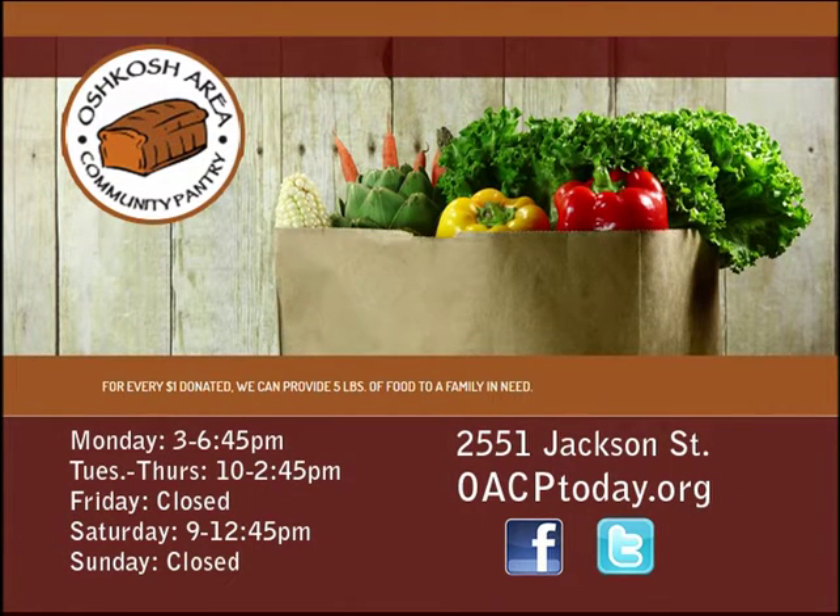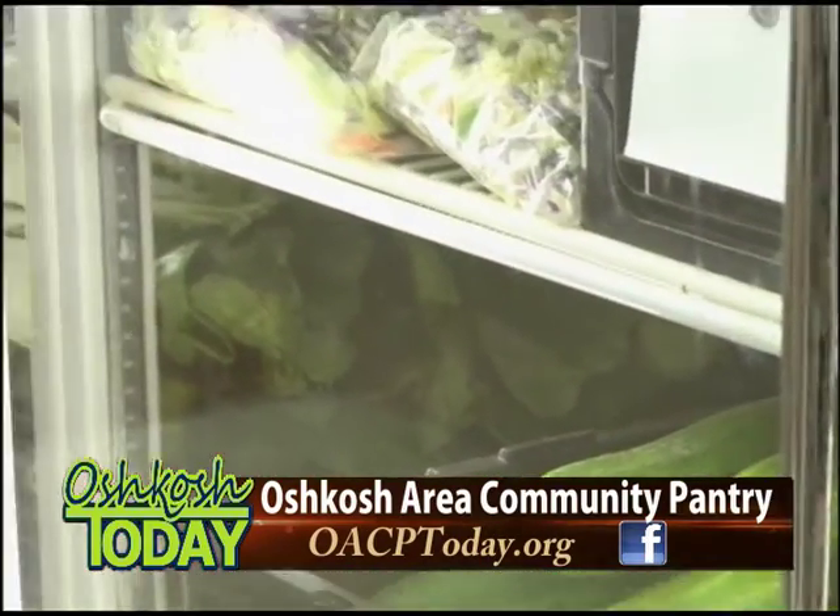It might seem kind of self-explanatory but maybe you can explain to us what it is that happens here. The pantry is a resource for people who feel like they don't have enough food on the table for themselves or their families. They can register and shop just like a grocery store. Everything in the pantry is on a point system — a family of four would get 25 points and they would get 25 items.